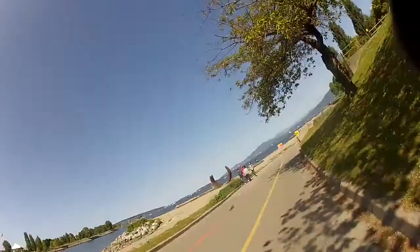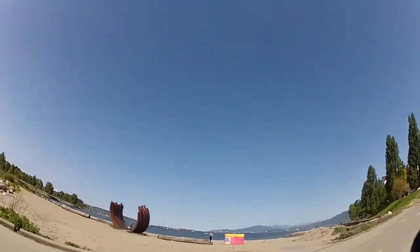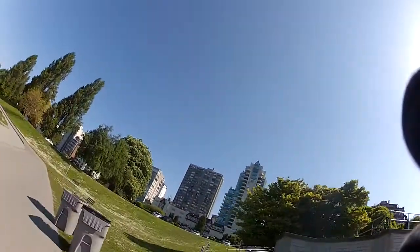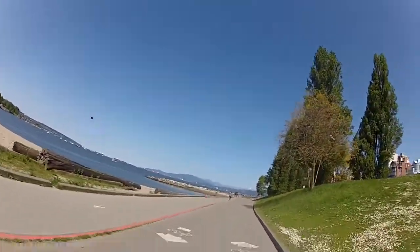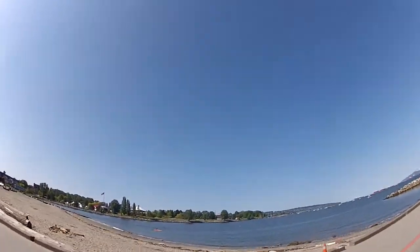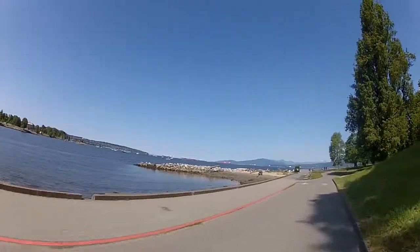Later this morning I went for a bike ride for a couple hours into downtown Vancouver. I had to stop and pick up my visa for Thailand, then I rode down here by the ocean side. This is a beautiful day. This is the view of English Bay in downtown Vancouver.